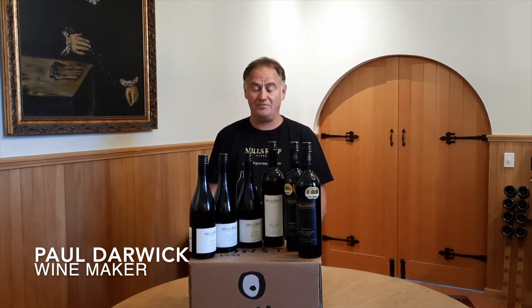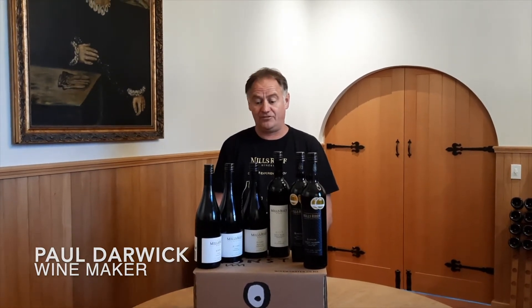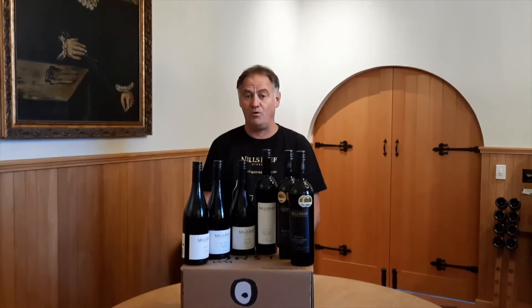Hi, I'm Paul Lowe, the winemaker from Bulls Reef Winery, and today we're just going to go through the red wine pack called Wine Monster.